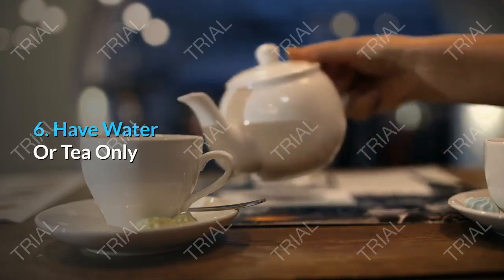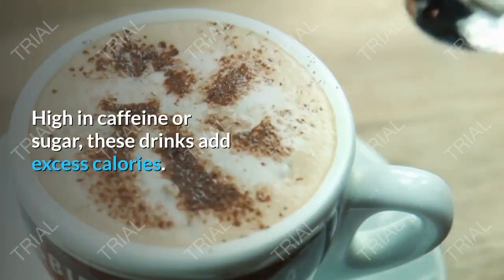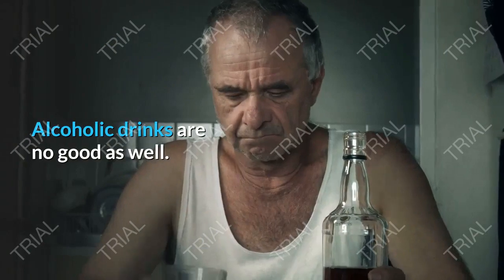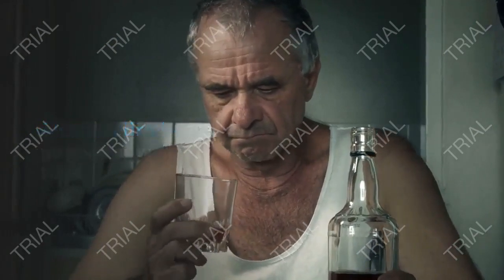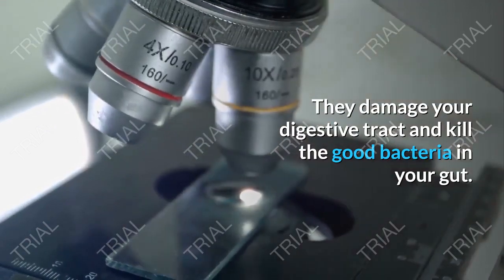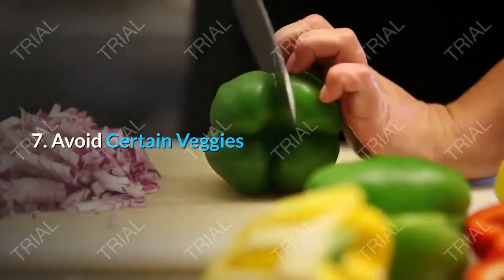Tip 6: Have Water or Tea Only. Steer clear from coffee and soda. High in caffeine or sugar, these drinks add excess calories. Alcoholic drinks are no good as well — they damage your digestive tract and kill the good bacteria in your gut. If you want to shrink your bloated belly fast, good old water is key.